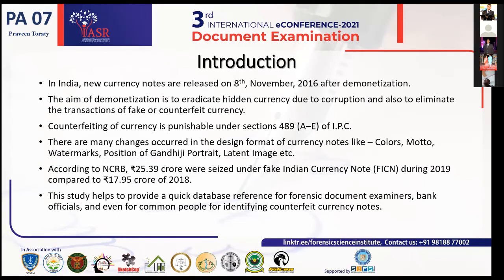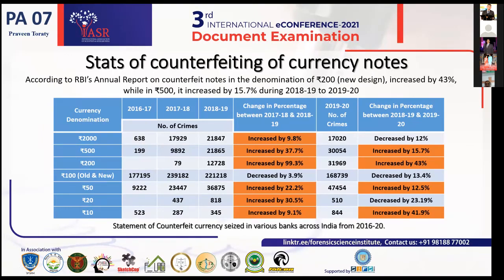Counterfeiting of currency is punishable under sections 489 A, B, C, D, and E of IPC. Many changes occurred in the new design format, including color changes, various motifs for different denominations, position of watermark, position of Gandhiji portrait, and position of latent image. According to NCRB, 25.39 crores were seized under fake Indian currency notes during 2019, compared to 17.95 crores in 2018. This study helps provide a quick database reference for document examiners, banking officials, and common people for identifying counterfeit currency notes.